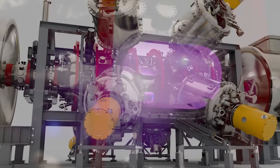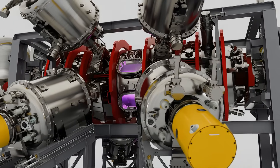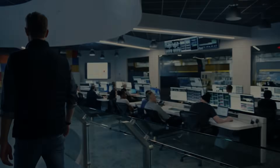The more energy efficient a fusion machine's design, the more clean power can be harnessed for electricity production. The NORM breakthrough marks a major step forward, paving the way for more efficient, cost-effective, commercial fusion power.